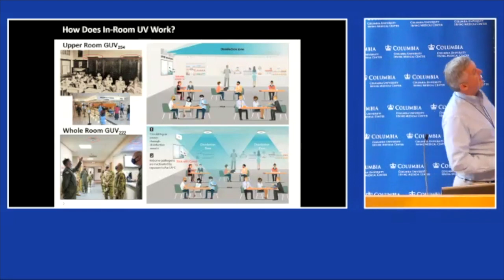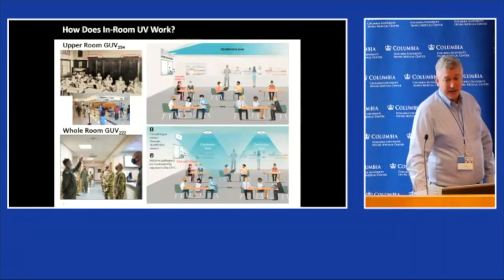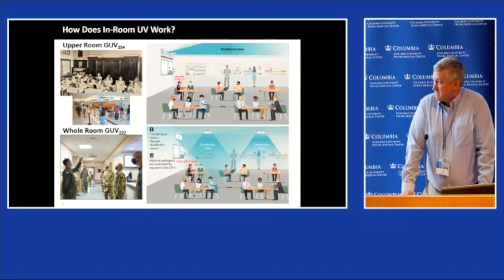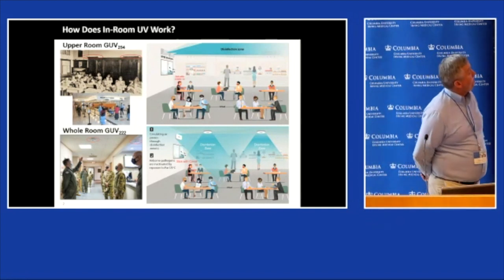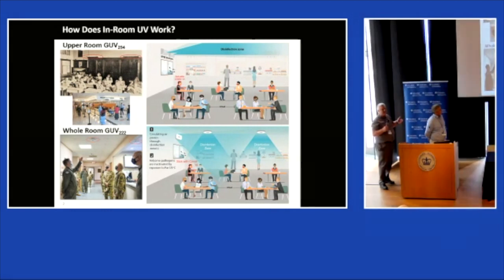Top picture—you've seen it on the CDC website. This is Bill's baby. I think everyone here is pretty familiar with upper room and how it works. We irradiate the upper portion of the room and rely on both mechanical and convection currents to get the pathogens up into the disinfection zone. It's pretty simple science. We've been doing it forever.